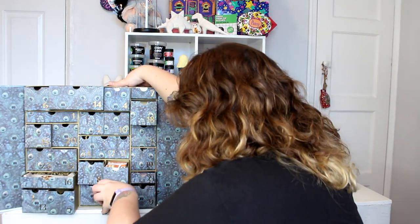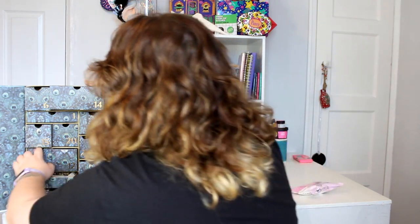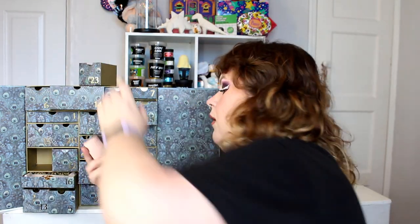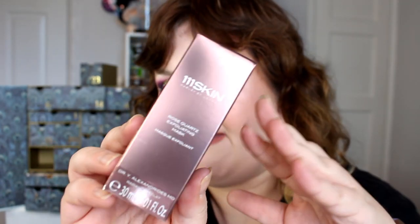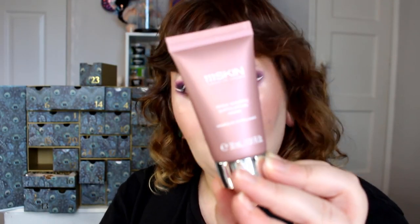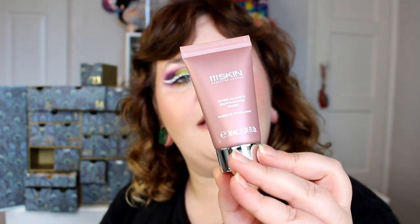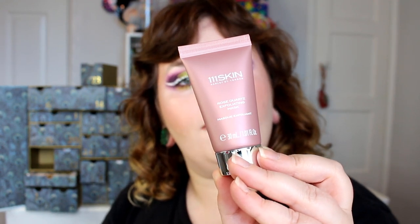Day 23 — what are we going to get on day 25 if we're getting three full-size things on day 22? This is the expensive brand I was thinking of before: 111Skin Rose Quartz Exfoliating Mask. I think this is a deluxe mini. This brand is so freaking expensive and has its own ridiculously expensive advent calendar. It says apply generously onto clean skin, focus on dull or clogged areas, leave up to 10 minutes, and wash off with water.